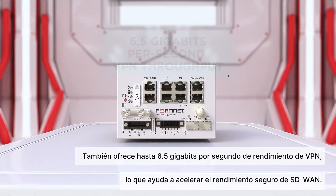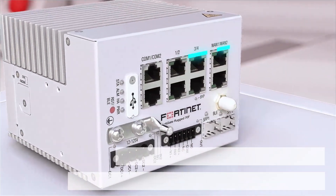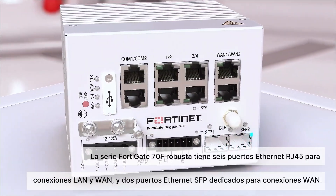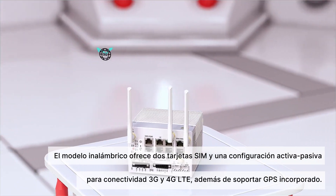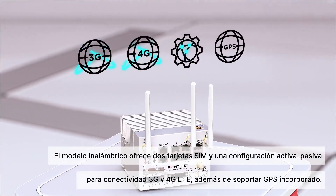The FortiGate Rugged 70F Series has six Ethernet RJ45 ports for LAN and WAN connections and two dedicated Ethernet SFP ports for WAN connections. The wireless model offers two SIMs in active-passive configuration for 3G, 4G, and LTE connectivity, and supports built-in GPS.